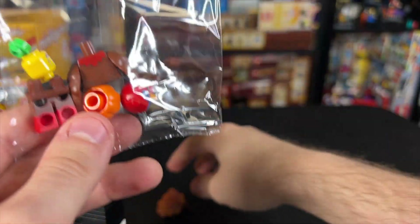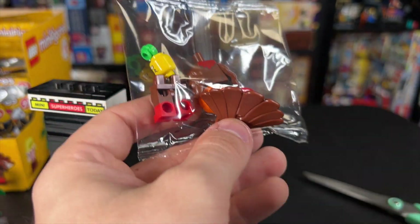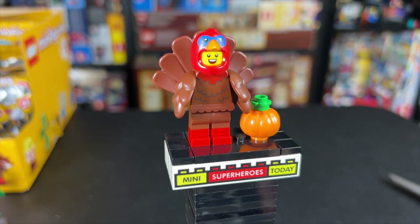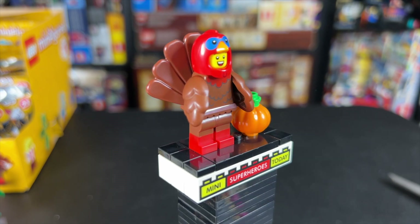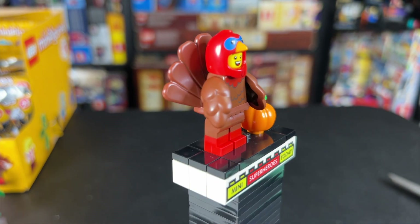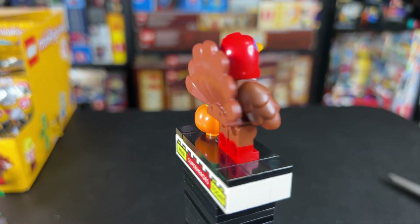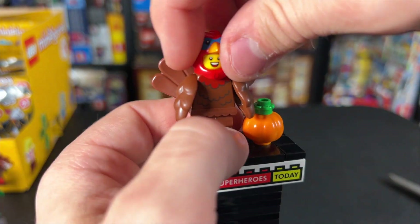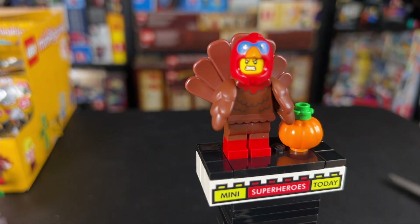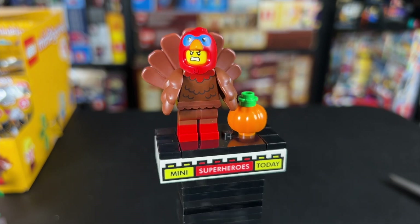The turkey also comes in a crinkle bag, but you can try to feel for the tail, which is probably the easiest part. Turkey is an amazing figure. It comes with a pumpkin, and these legs are great — dual molded with red on the bottom and brown up top. We get these brown turkey feather arms with a great torso, a little beard going on there with the head, and a giant turkey tail, which is unnecessarily awesome. If we flip the head around, this is my favorite part — for some reason he's got an angry face. Why is this turkey man so angry? I don't know, but I absolutely love it.